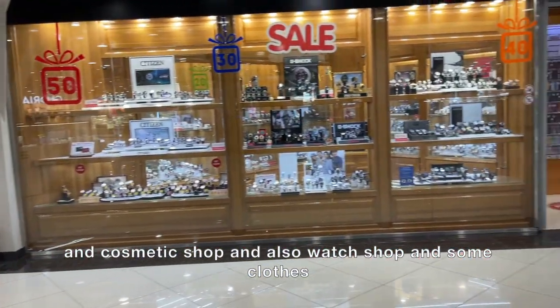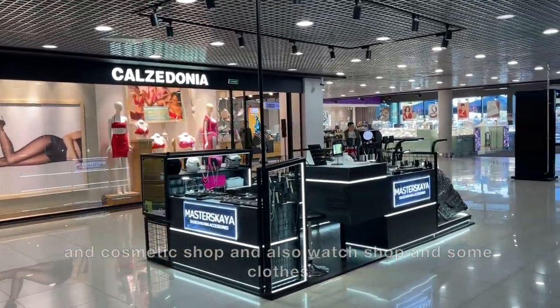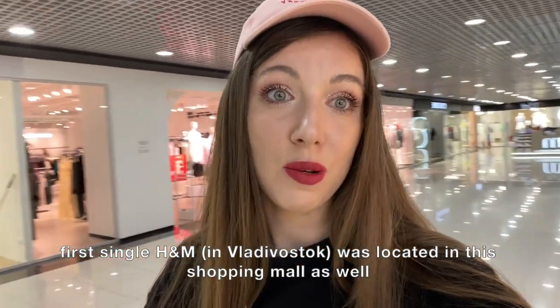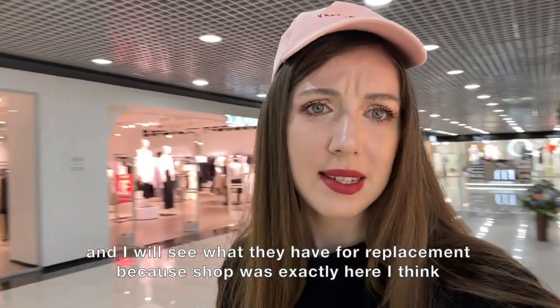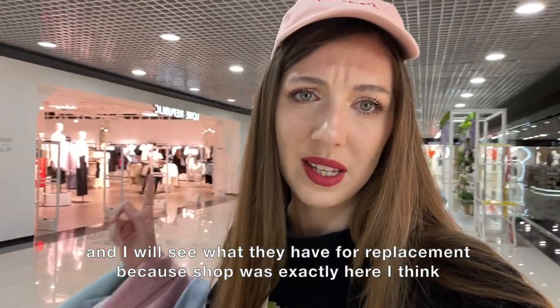The first H&M in Vladivostok was located in this shopping mall as well. I'm going to see what they have as a replacement, because the shop was exactly here.